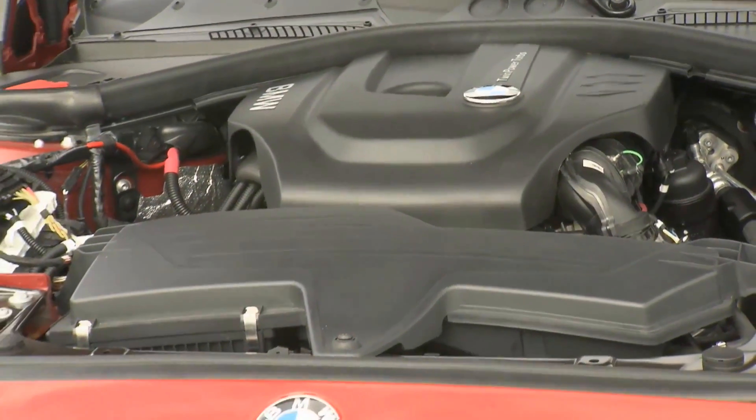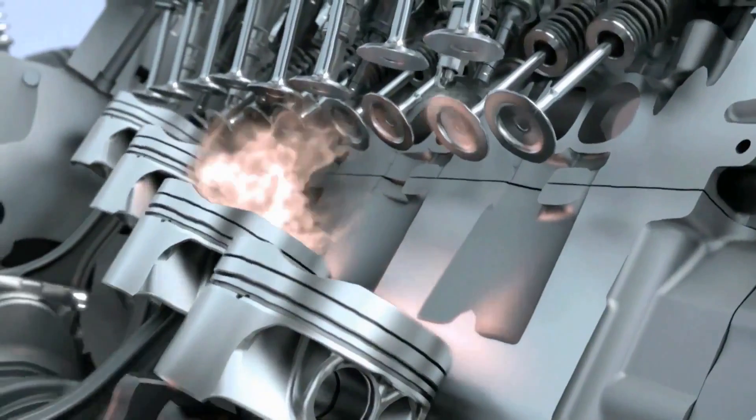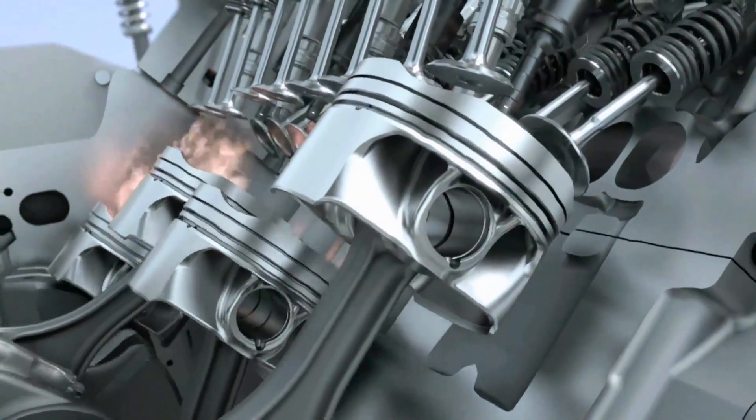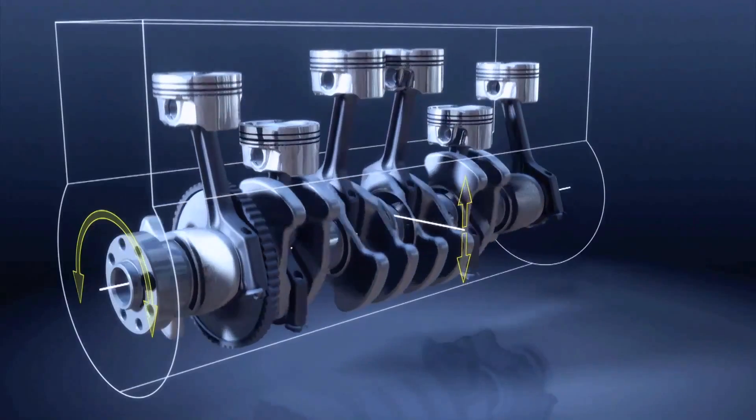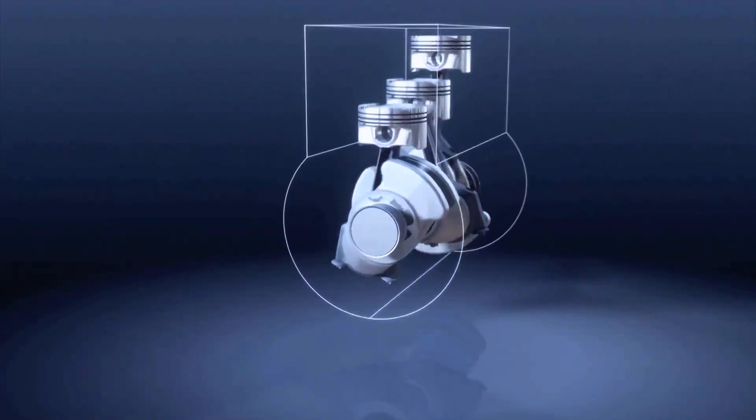Like all BMW twin-power turbo engines, the new engine features the variable valve control system BMW Valvetronic. It also has state-of-the-art fuel injection technology and the DNA of the six-cylinder's running characteristics.